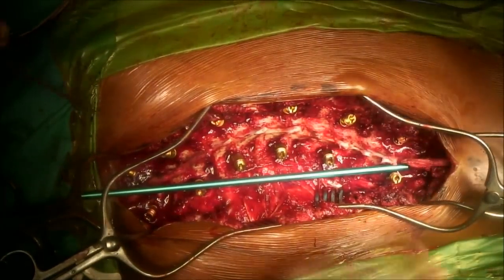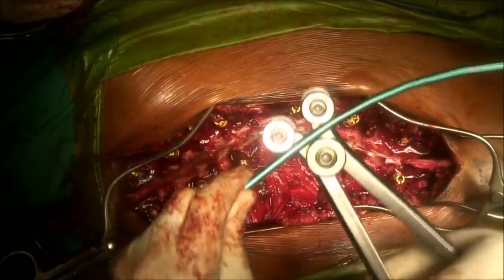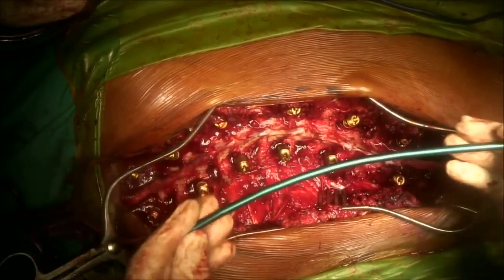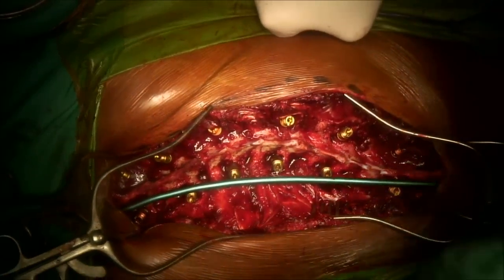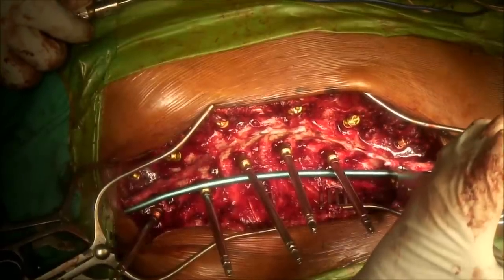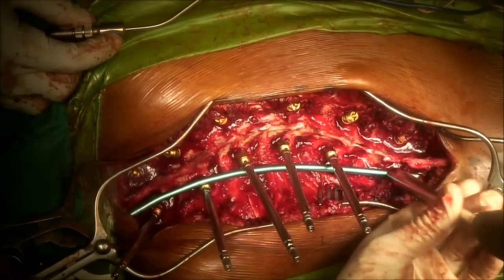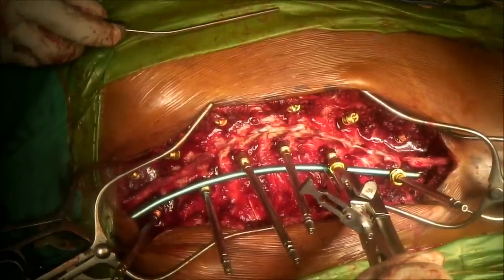The rod length needs to be determined, which can be quite tricky because there will be lengthening during the correction process. It needs to be contoured to provide physiological sagittal balance while the coronal deformity is corrected. The rod is then placed adjacent to the screw heads, and the screws are sequentially connected to the rod. This can be done by placing the rod in the final coronal and rotatory position and reducing the spine to the rod, or alternatively by placing the rod closer to the screw heads and rotating it into plane to bring the spine into alignment.